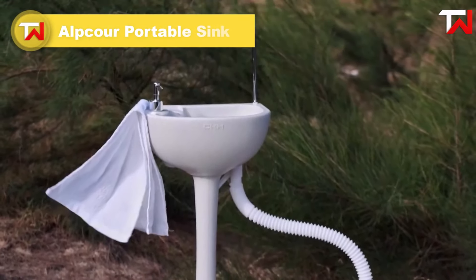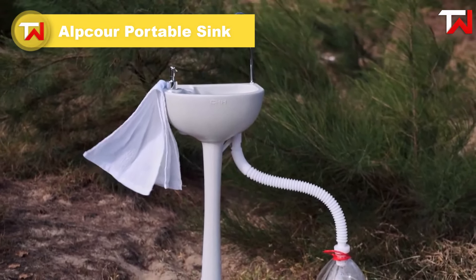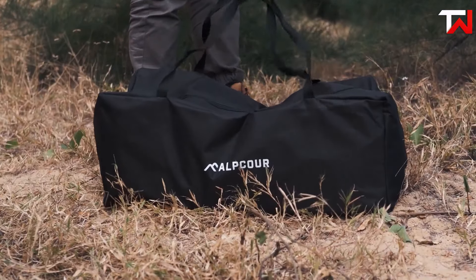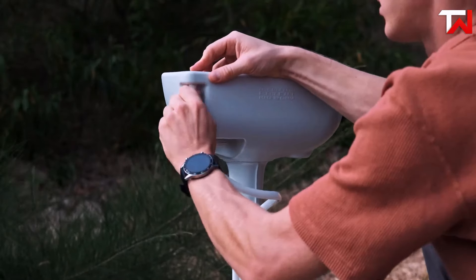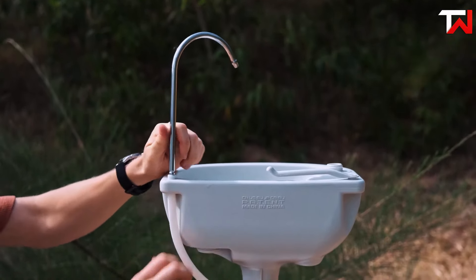The Alpcore Portable Sink, priced at $125, is an ideal hygiene solution for outdoor activities and camping. With a 17-litre water capacity, it provides up to 100 washes per fill, making it perfect for hand washing, dish cleaning, or rinsing tools. The sink features a hands-free foot pump for a strong water stream, along with a built-in soap dispenser, towel holder, and drain hose, offering a complete cleaning station.